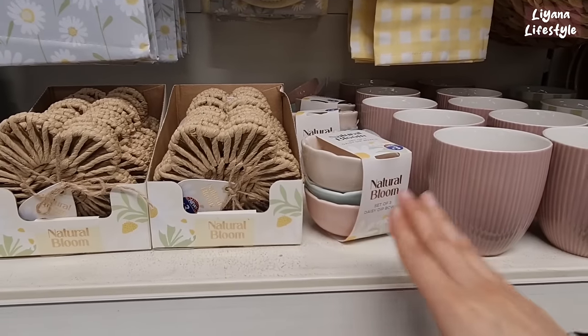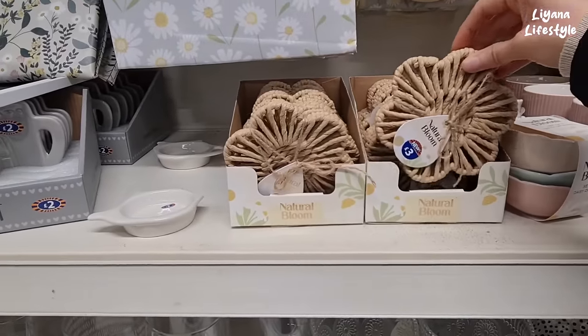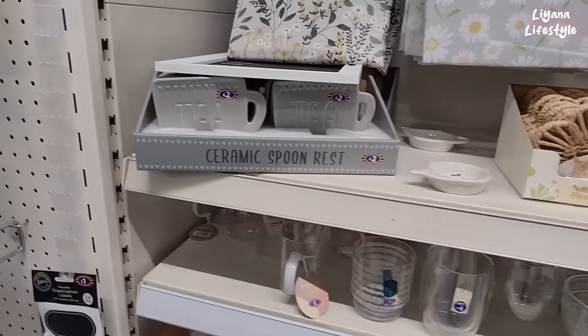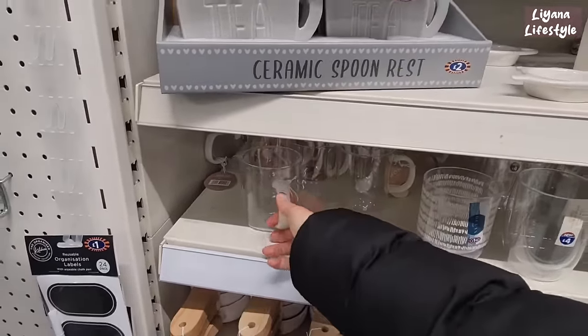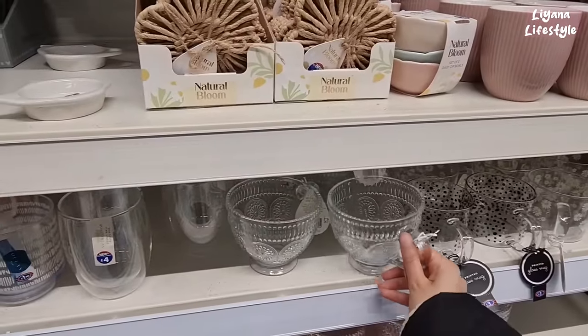They've got these Natural Bloom — this is their new range. Set of three dip bowls for £3.00, and they've got these coasters — two for £3.00. Ceramic spoon rester for £2.00. Some new mugs — these are Boho Sol. I love these ones, I really really like them. £3.00 — nice and thick as well.